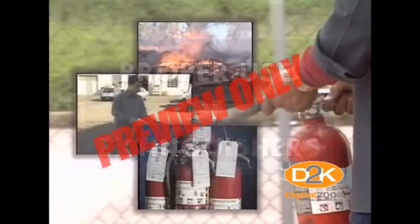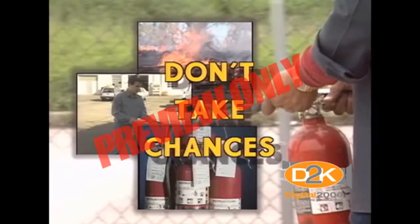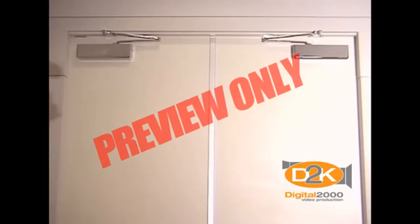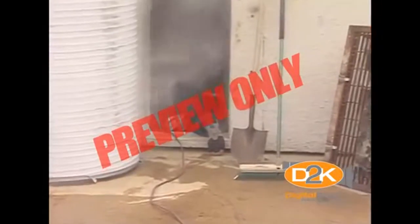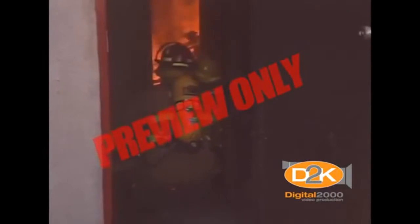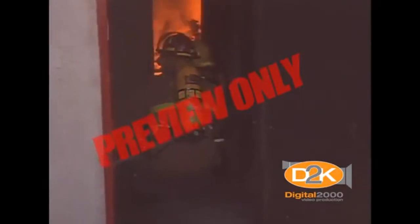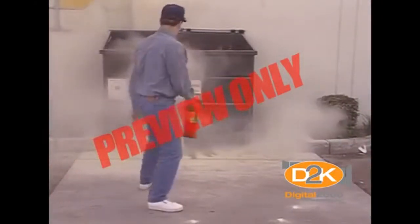Life safety is paramount — your life and the lives of others. Don't take chances. If you're not sure you can extinguish a fire safely, leave the area and close the door behind you to keep the fire from spreading. Smoke from any type of fire kills more people than the actual fire. If smoke is present, it's best not to use an extinguisher, as the fumes and gases of smoke are very toxic and can kill you.